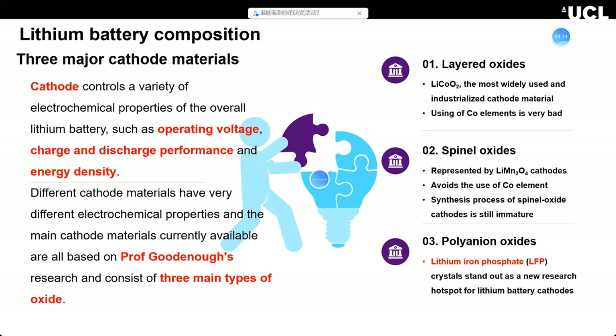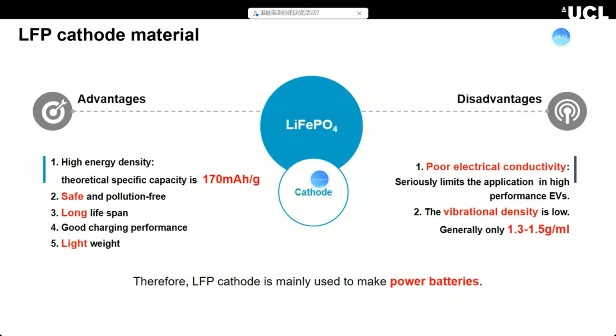LFP is a current research hot topic in lithium battery cathode materials, and it's also the target of my research project. LFP has many advantages: a high theoretical capacity of almost 170 mAh/g, which is high enough to power electric cars. It's very safe, has a long lifespan, is pollution-free, and has good charging performance. However, it has poor electrical conductivity and poor lithium-ion diffusion rate.